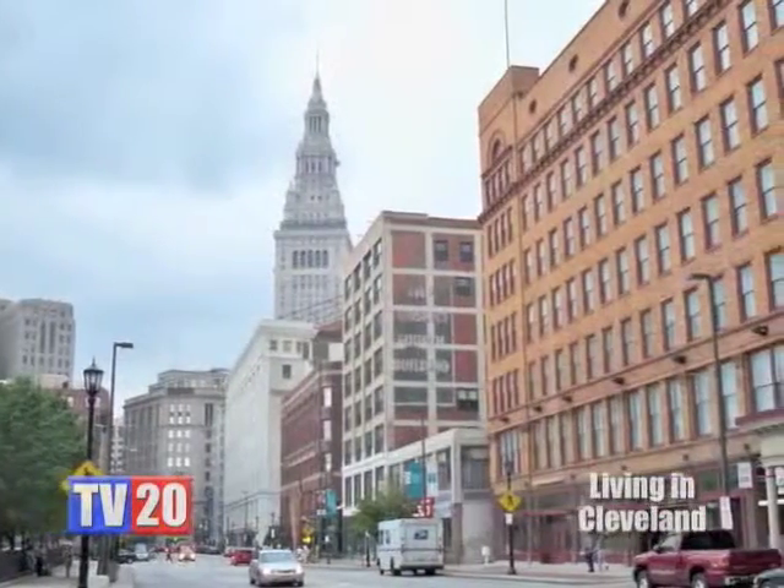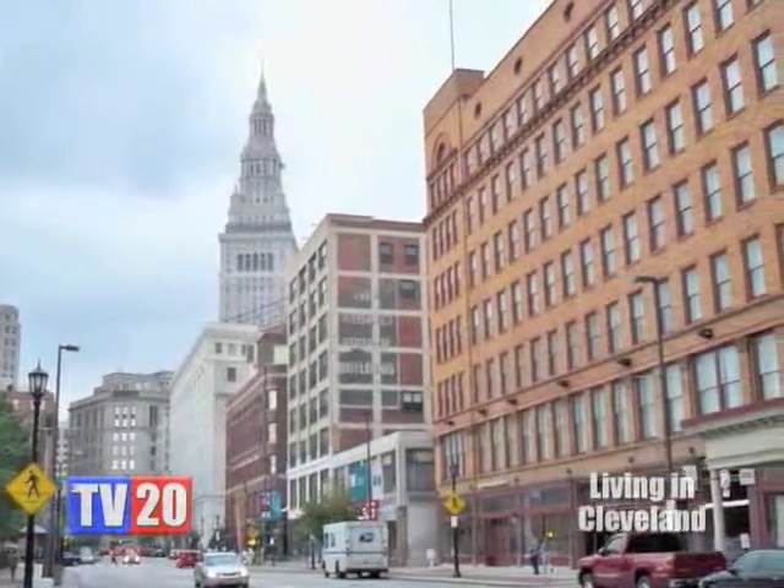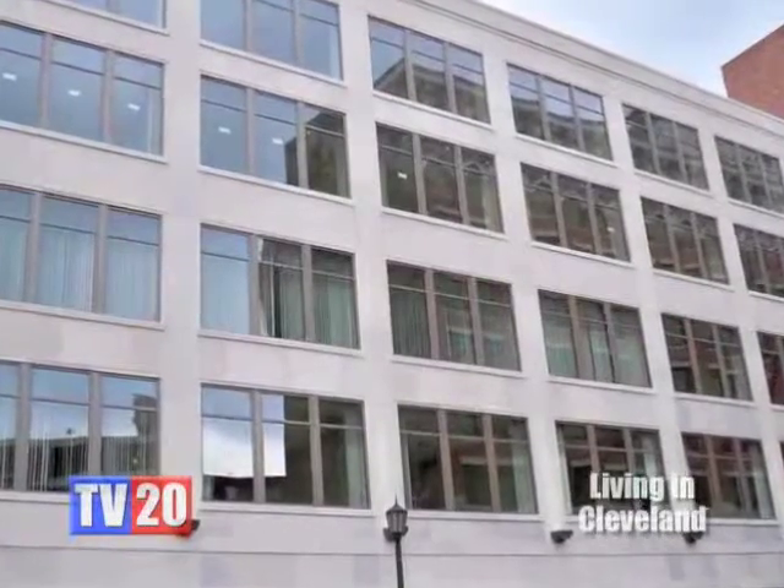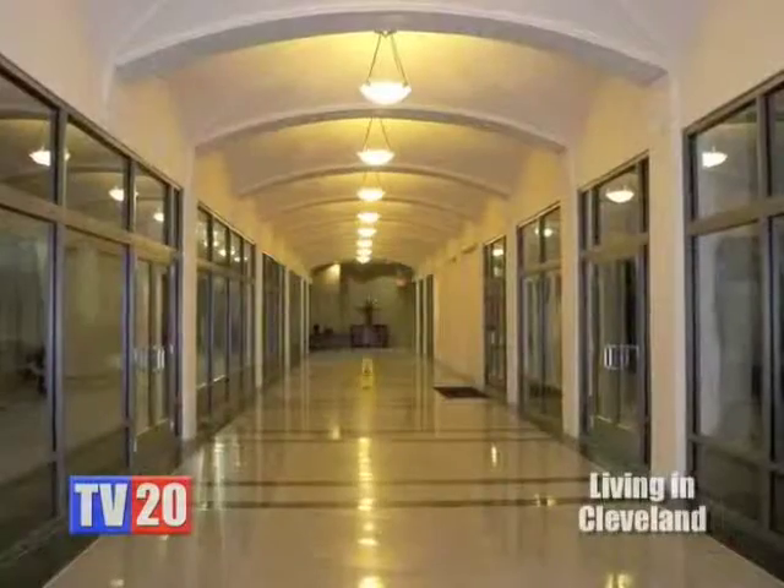Jeff, tell me a little bit about this wonderful building we're visiting. This is a great rehab property right in the heart of the Gateway District in downtown Cleveland. The project is termed the Residences at 668, and it has entrances from both Euclid and Prospect Avenues. It's formerly the Taylor Arcade Building.